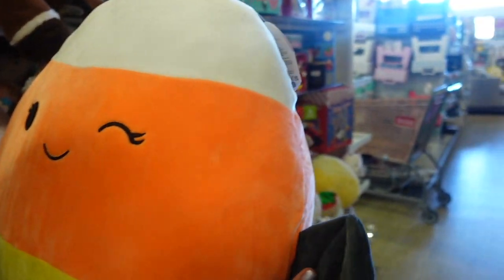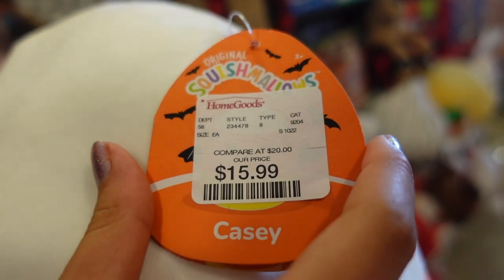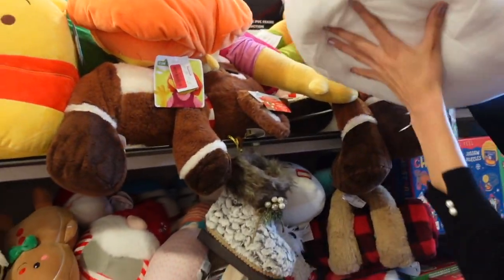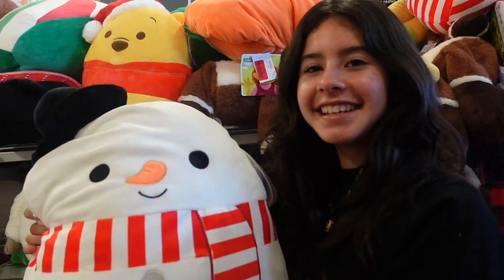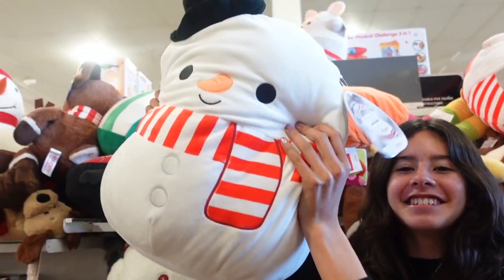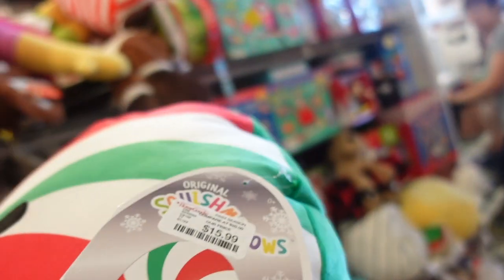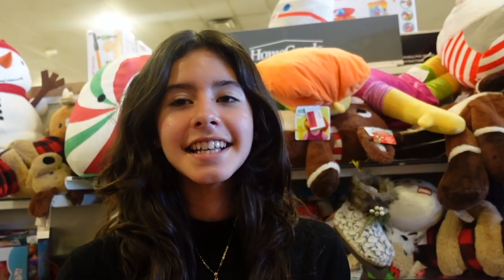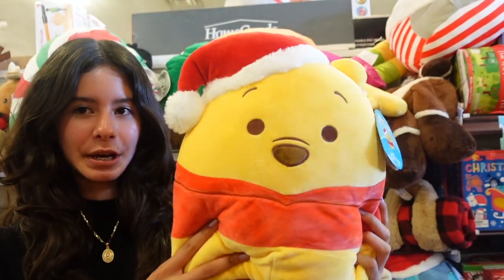I also found some 16-inch candy corn — she has these little bat wings, she's winking, and her name is Casey. Here they also have a 16-inch snowman named Manny — he is so big and chunky. Look at that — so squishy! There's also Dulce the peppermint. And lastly, a bigger version of Winnie the Pooh and Gianni once again.